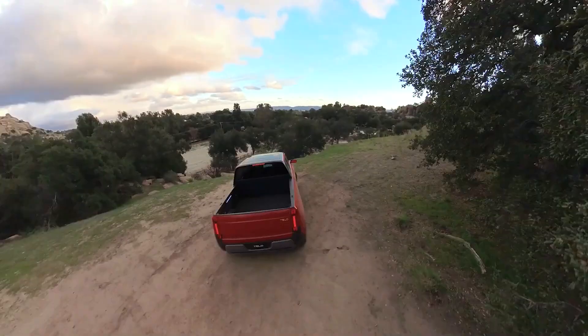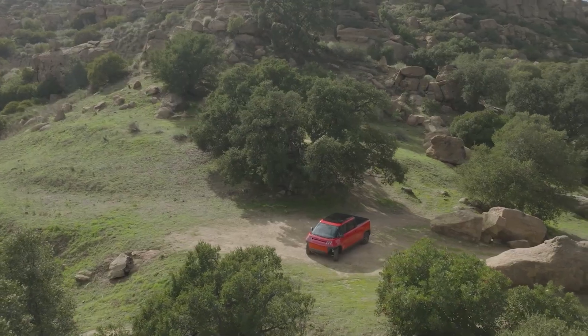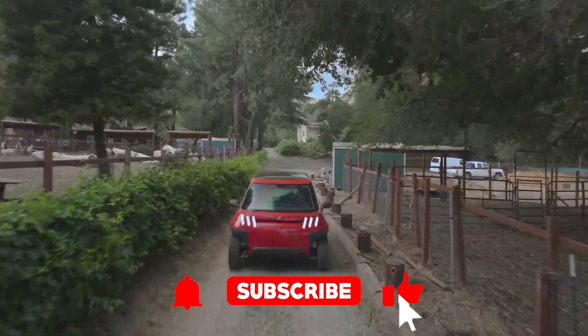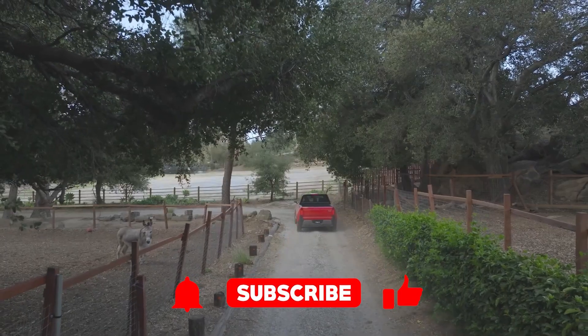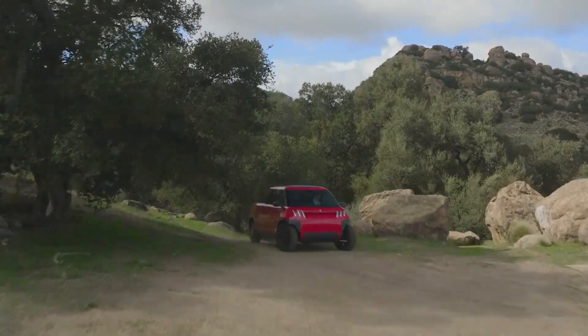Before we dive in, make sure to smash that subscribe button so you don't miss out on more absurd yet fascinating automotive content. And don't forget, there's a link in the description to check out the official product page for this tiny but tough electric vehicle EV truck.